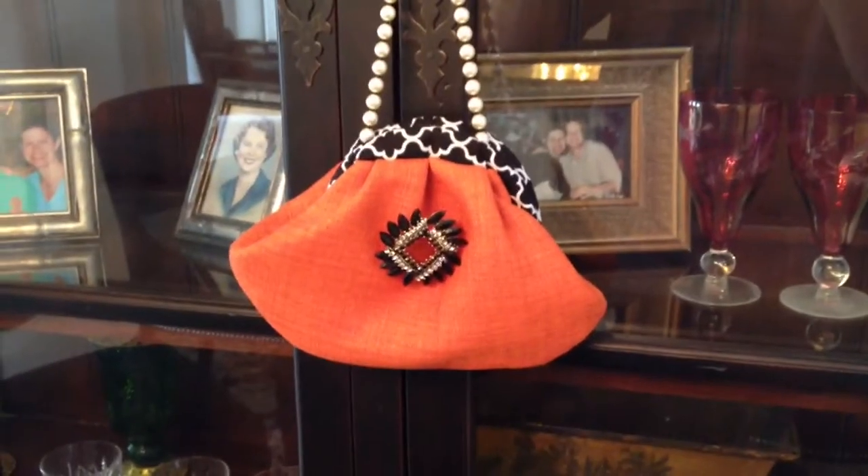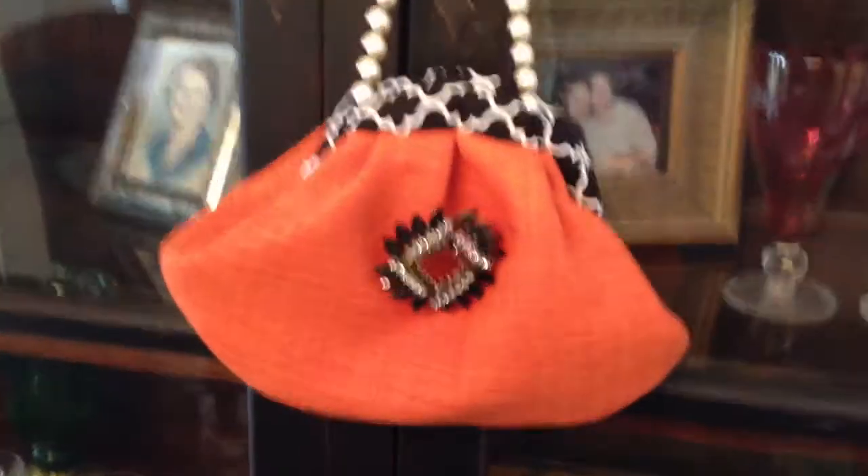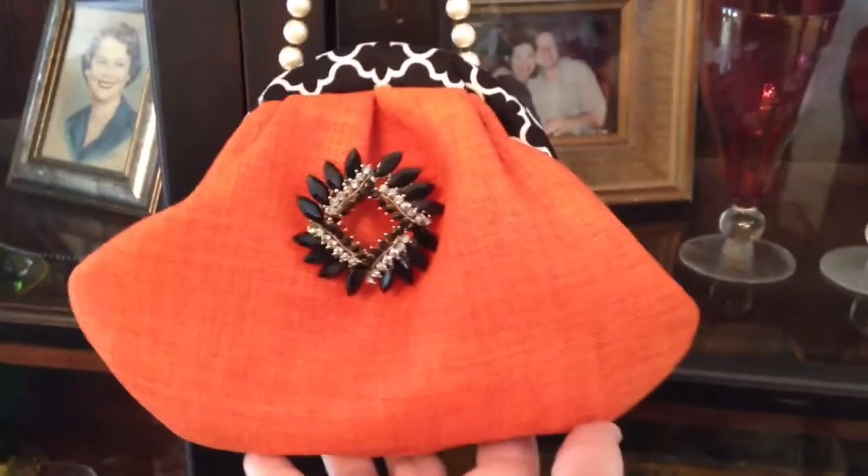This is the new tiramisu clutch line of purses for the spring, and they're designed here in North Carolina in our North Carolina design studio.